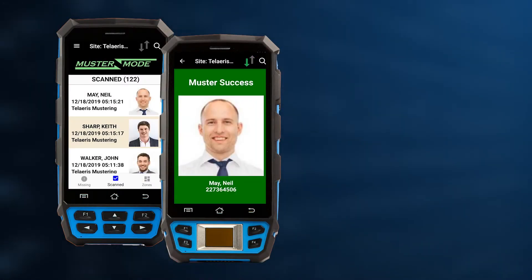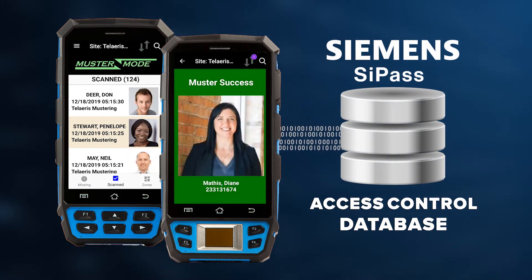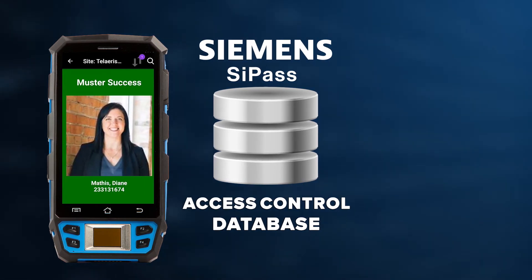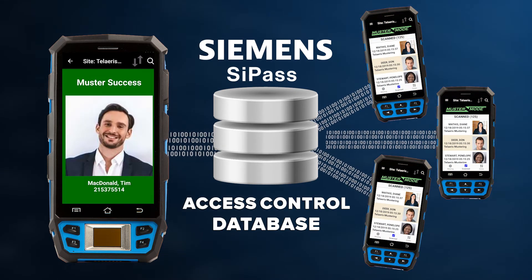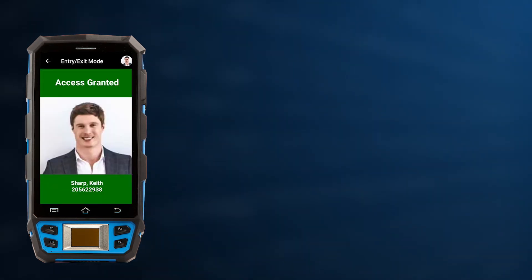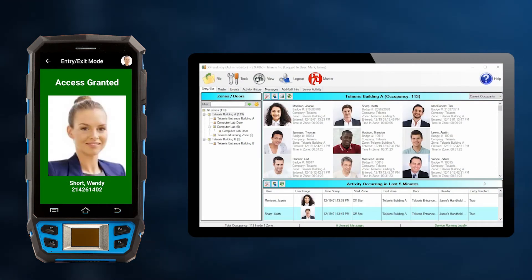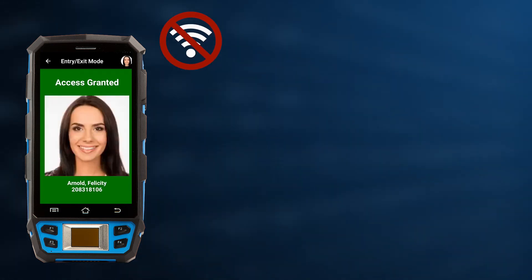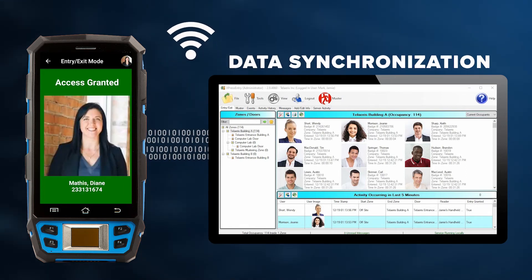Express Entry records each and every activity occurring on any handheld device and pushes this information to the access control database. Express Entry simultaneously pulls any new activity from the access control database and pushes this information to all connected handheld devices. Because each handheld reader stores a real-time copy of the facility occupancy database on its internal storage, it can be used both online and offline. If the connection is lost or simply unavailable, all stored activities are pushed to the Express Entry server as soon as the connection is re-established.